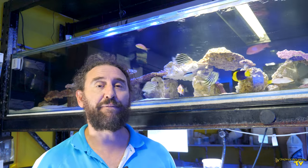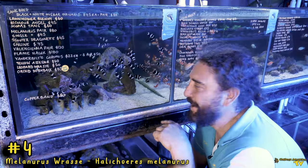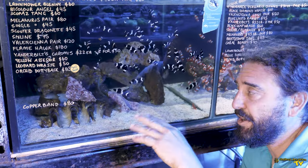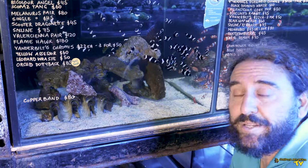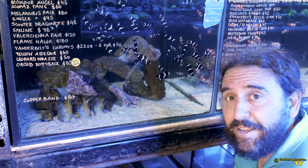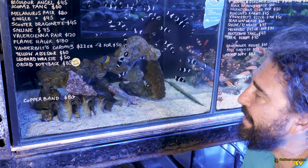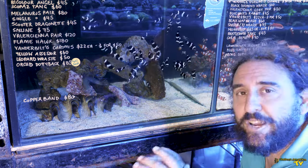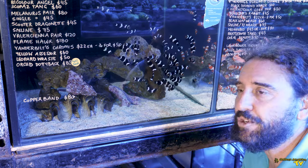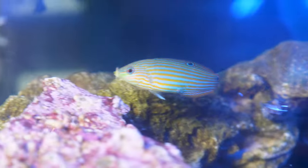Number four on our list is the Melanuris Wrasse. We've got a nice little pair here — the male is slightly bigger with a bit more colour, while the females are pretty much orange stripes on a light green background. Melanuris Wrasse are a great pioneer fish because they're very hardy, very easy to feed, and will take almost anything. They're very good at tolerating less than ideal water conditions. Having a pair of them generally makes them more confident in the tank, and having a tank mate makes them feel a little bit more comfortable.